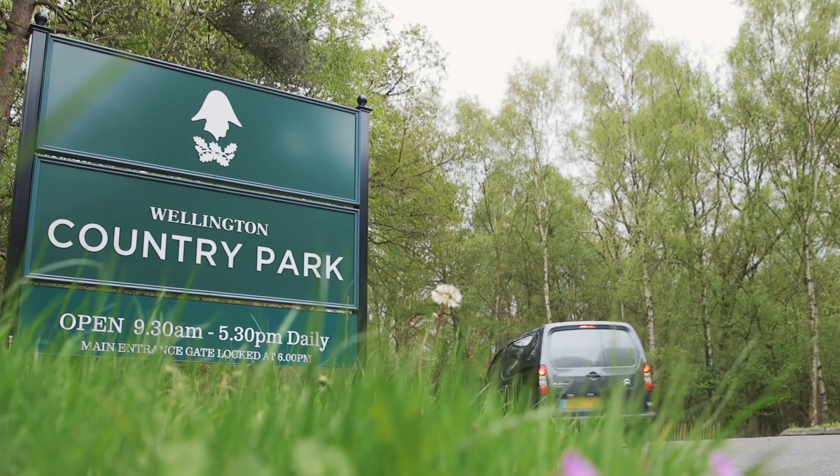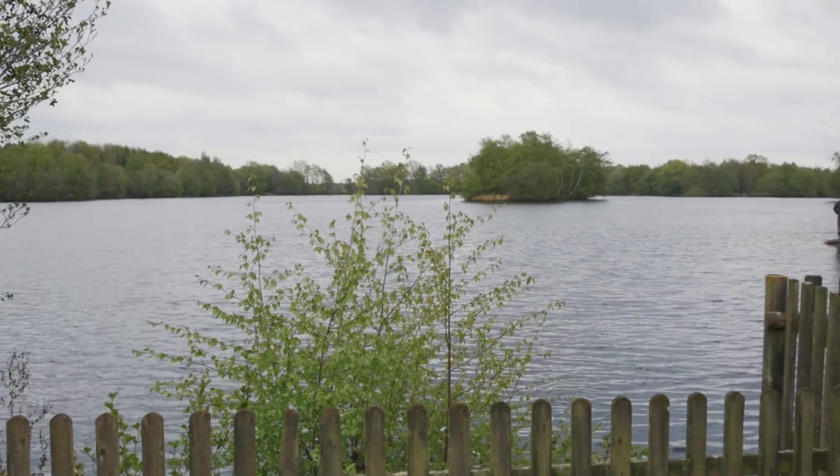We're at Wellington Country Park today, down in Berkshire. Coming up for my second full season on here.